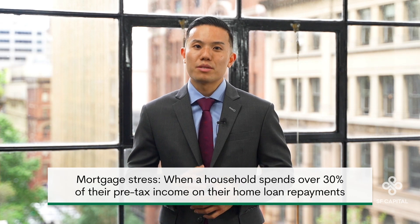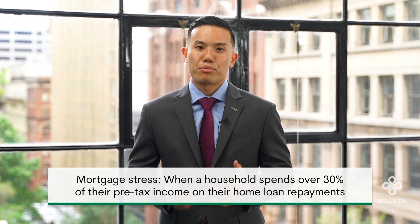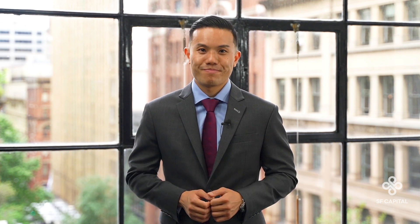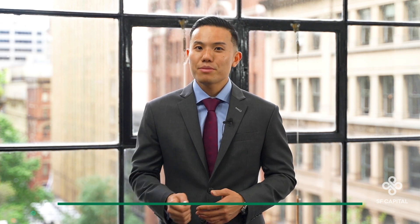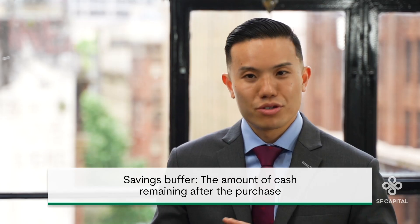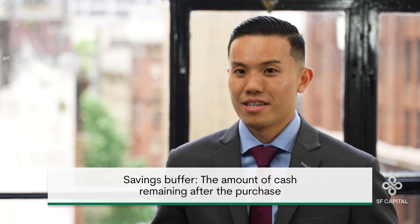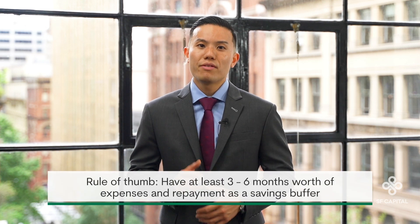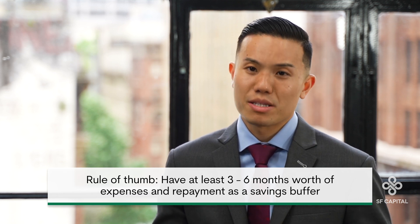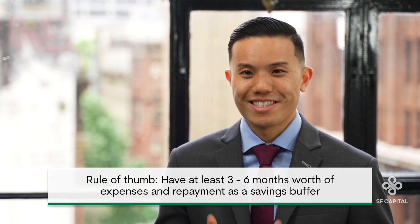Everyone has their unique circumstances and comfort levels. But generally, when a household is spending more than 30% of their pre-tax income on their home loan repayments, it is defined as mortgage stress. On the other hand, your savings buffer is the amount of cash you want to have left over after the purchase. There is no set amount, but a common rule of thumb is the three or six month rule, where you hold at least three to six months worth of expenses and repayments as a savings buffer.